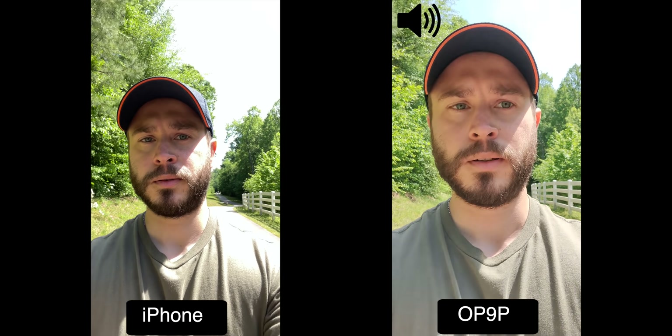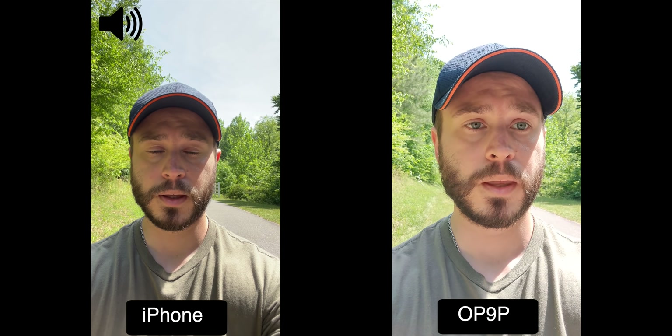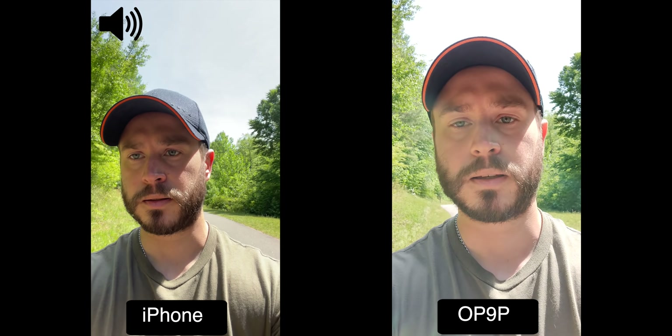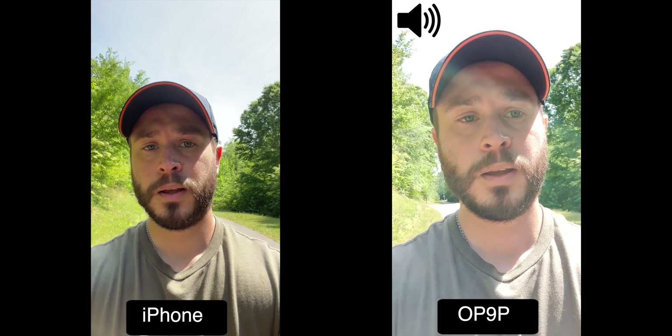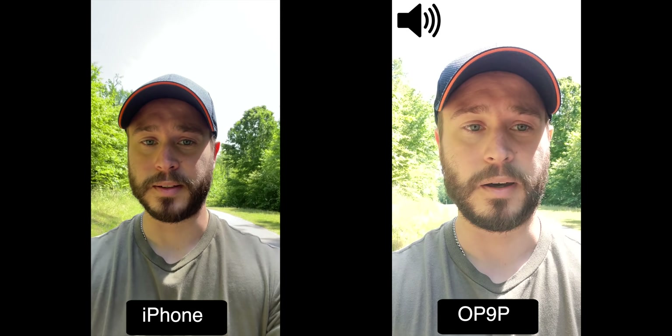So which do you guys prefer? If we move the iPhone over to 4K30 on the front-facing camera, then the HDR is a little bit better, which makes sense because the OnePlus can only do 1080p 30, which is kind of embarrassing, to be honest.